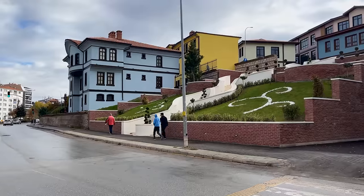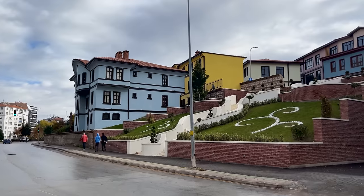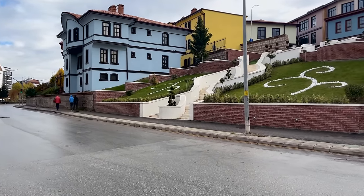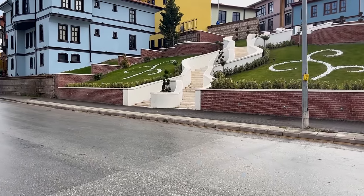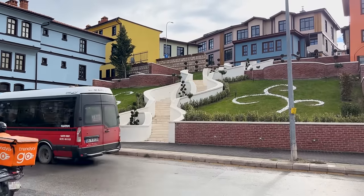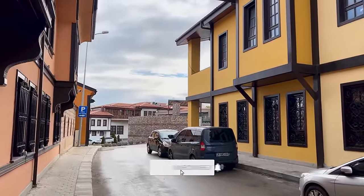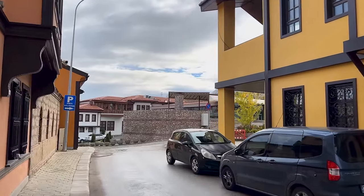And speaking of the Ottomans, I am standing in the middle of this intersection so I can give you a glimpse of the entrance to Odun Pazarı, the historical district which has some of the Ottoman style houses that we're going to take a look at. I really liked this staircase so I decided not to cross the street all the way in order to show you guys this. Odun Pazarı — the name of this district — actually means wood bazaar or wood market.